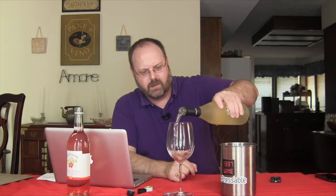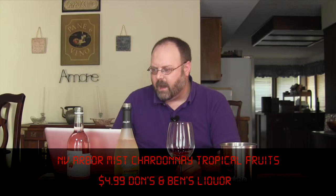So we got the Arbor Mist Chardonnay — says Tropical Fruits. Looks like it's a non-vintage. I'm going to try it. There's not a whole heck of a lot about it on the internet. I've got a Wikipedia entry and they've got a website, but it doesn't have a whole lot of information on it. So let's just get right into it. I went to Don's and Ben's, which is a liquor store here in the San Antonio area, and paid $4.99 for it.